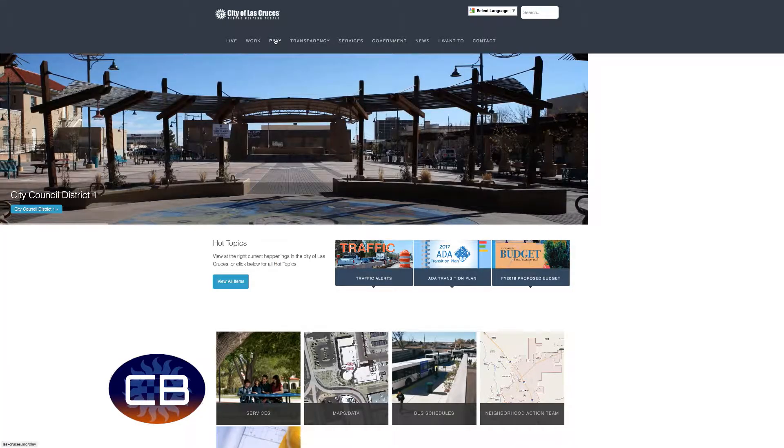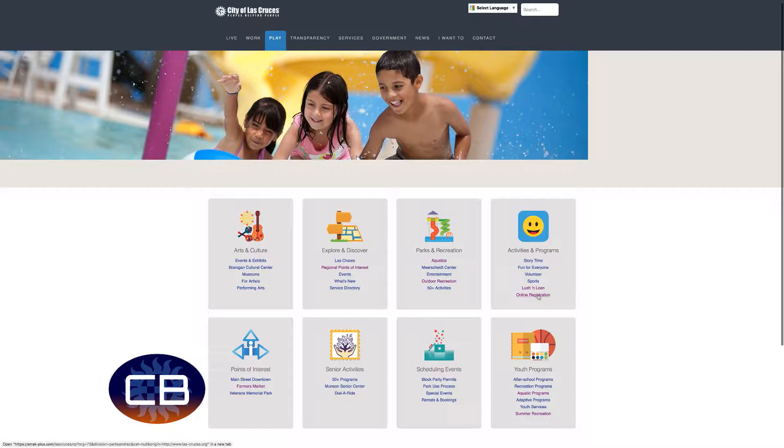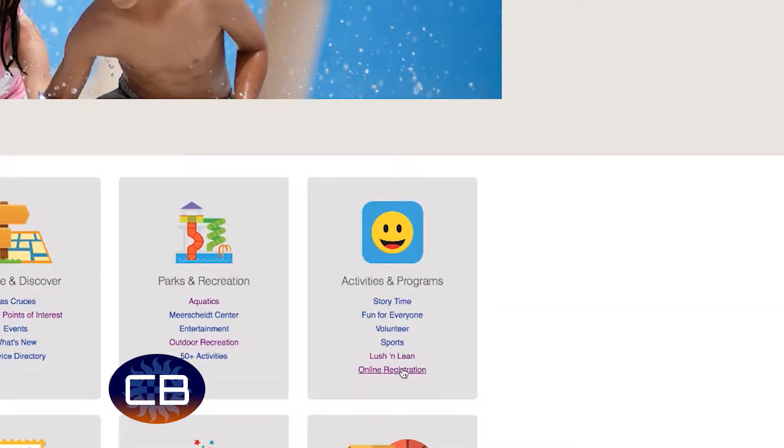To get e-track online, go to the city's webpage, las-cruces.org. Click on 'Play' to find online registration.